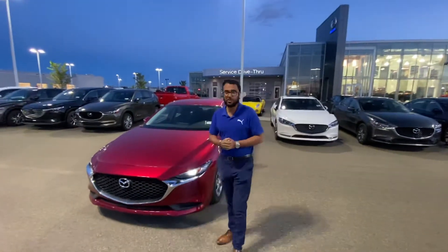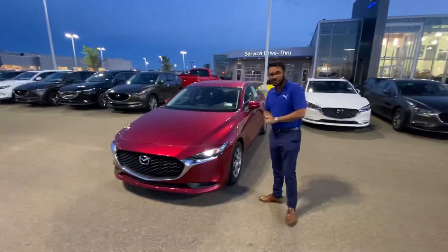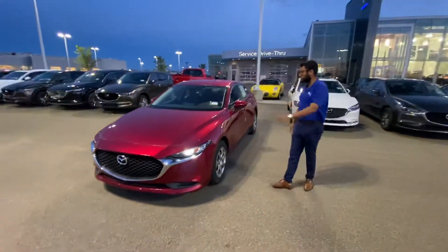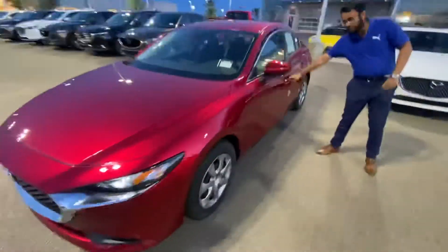Hey, Steve Gripper here. Just thought I'd make a quick video to put a face to the name and show you the manual Mazda 3. Look around — I have a ton of Mazda 3s to choose from here. It's a gorgeous vehicle. You've got your LED headlights on this vehicle.